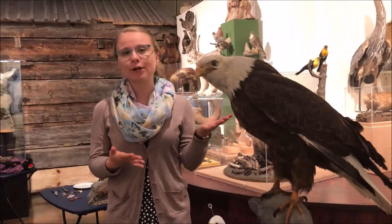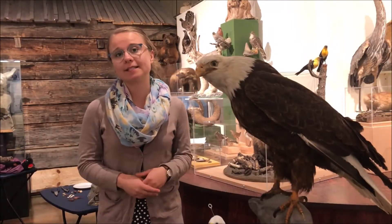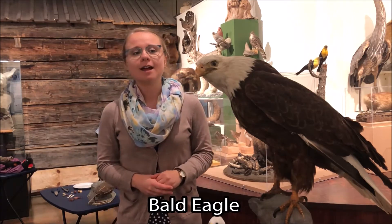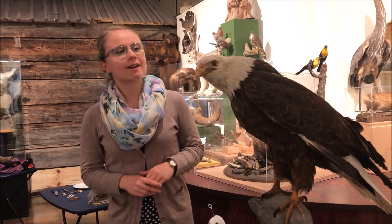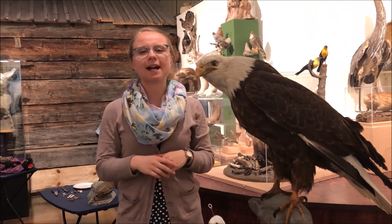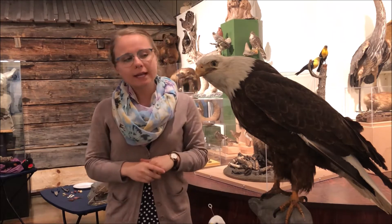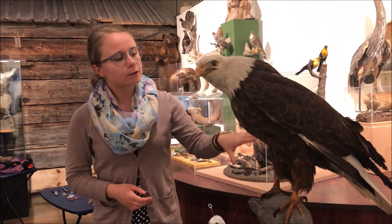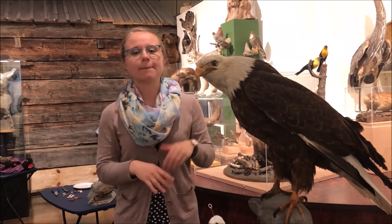So our very first bird is a bird of prey, which means that they are a carnivore. And here we have the bald eagle. Now bald eagles don't get their distinct feathering on their head — the white colouring that makes them kind of look bald — until they're about five years old. So before that they are all a sort of brown and white mixture.